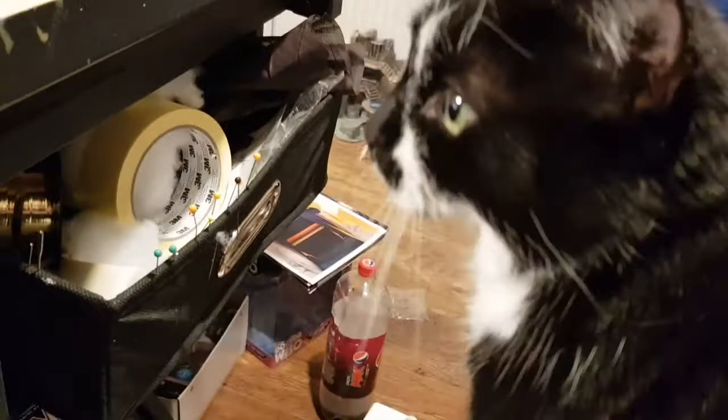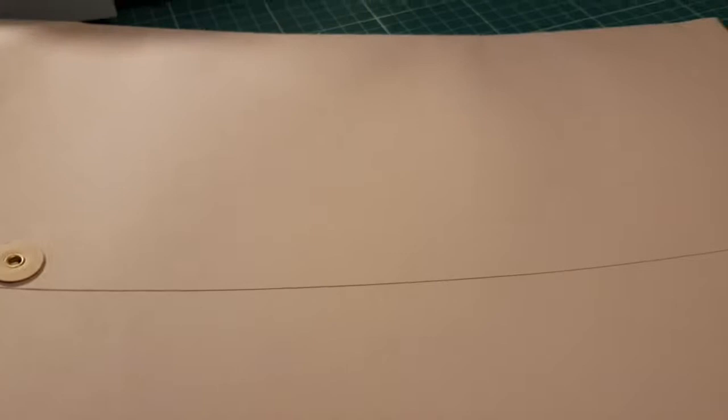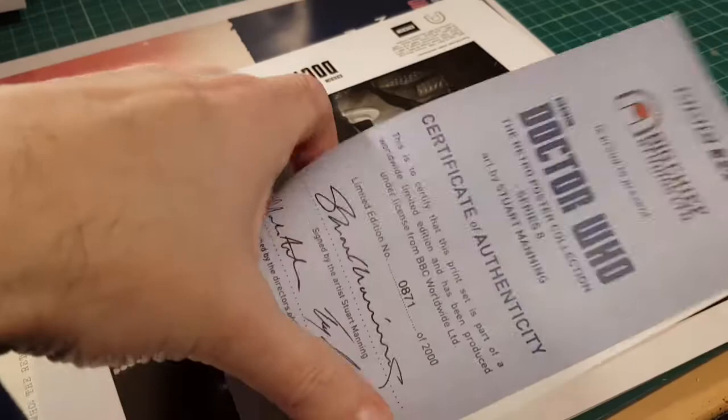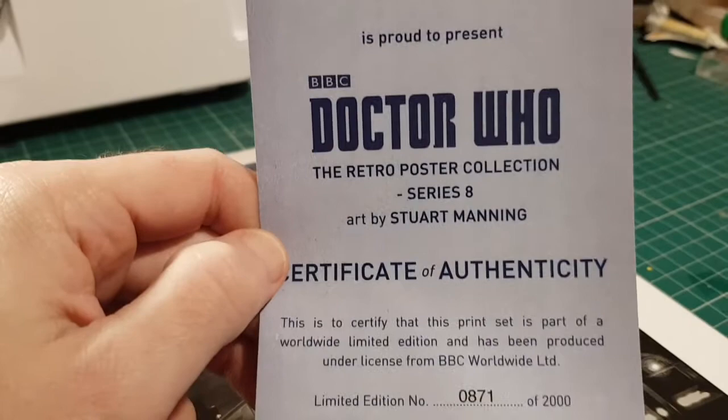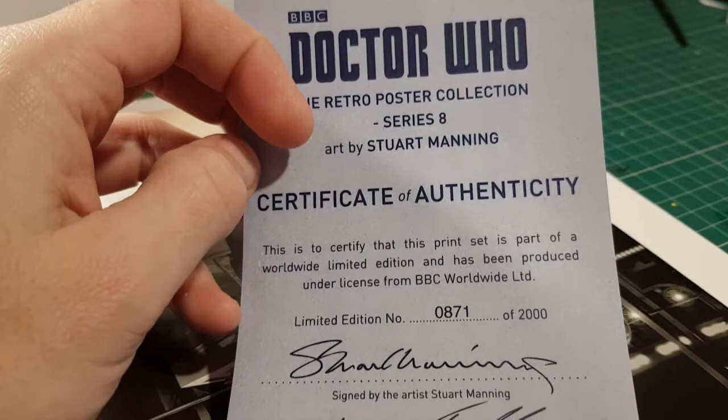Let me just remove them from the bag. They come in quite a sturdy envelope with one of these sort of string fastening systems. So you actually get slightly more than I thought — you get some photos and a letter. This is the Big Chief Studios 'Doctor Who Retro Poster Collection.' I think this was done when they did Series 8 of Doctor Who — each episode was like a mini film. There's a certificate of authenticity.